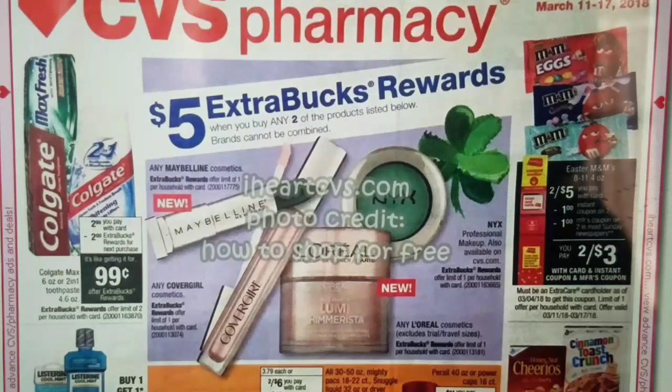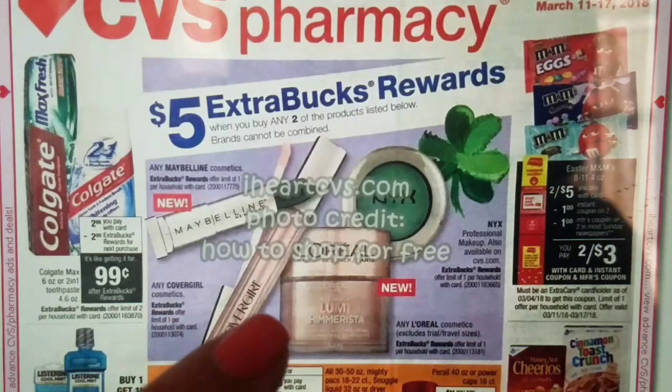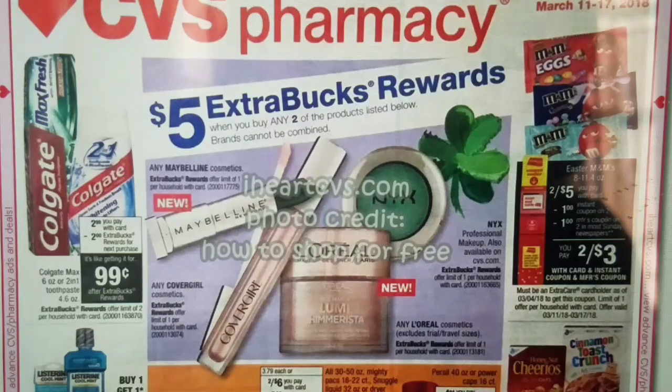For Covergirl, we had that amazing $3 off of one printable coupon that was available on Coupons.com — no longer available, but hopefully you still have some of those prints. We also have L'Oreal manufacturer coupons for face, mascara, and eye products.